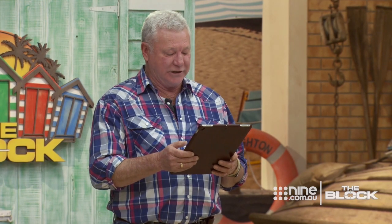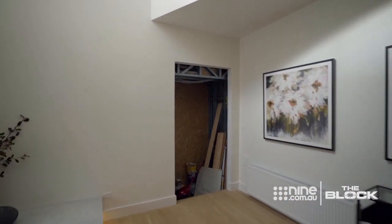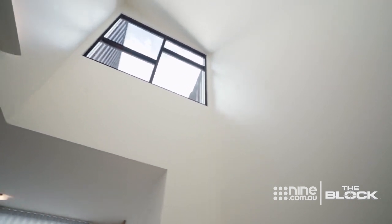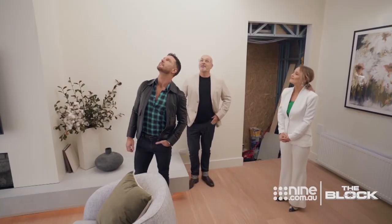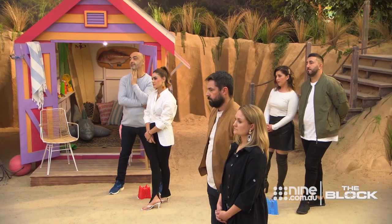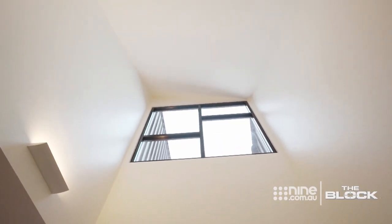Moving to the void, the judges were very impressed — simplicity once again. Oh wow, it is spectacular, making the most of the shape of the building. It's been so cleverly done. They acknowledged that it must have been a tough area to paint — someone must have got up there and really applied a lot of effort to getting it right. It's pretty close to perfect.